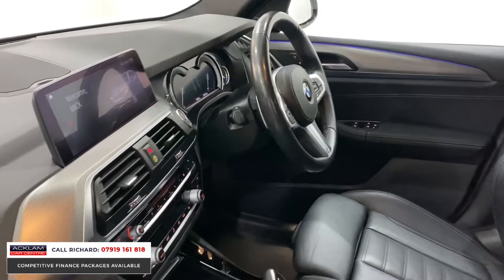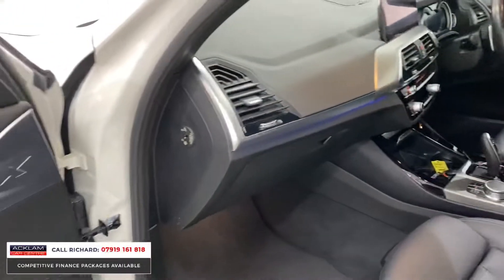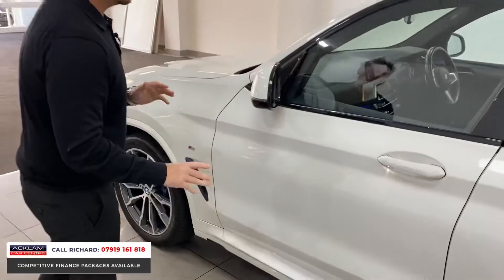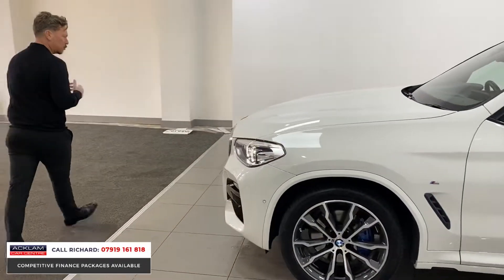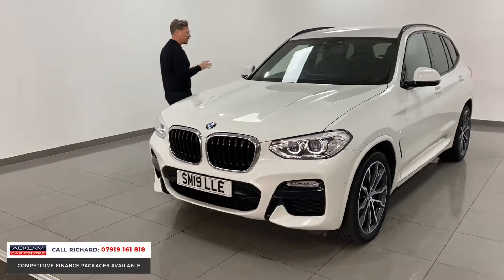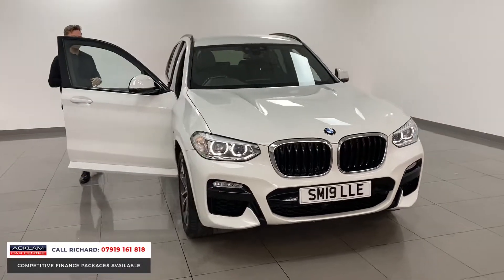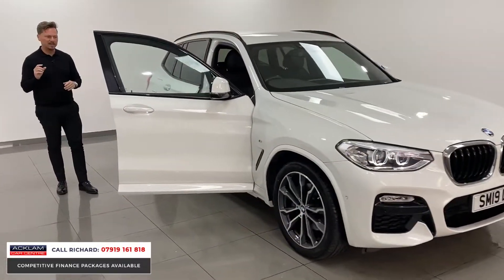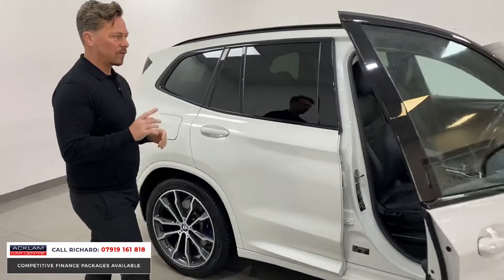Everything's in place, everything's solid — it's German engineering at its finest. These cars are so well built; even the sound of the doors when they close is solid. It's a four-wheel drive we haven't seen a lot of here and can't get our hands on easily, so I'm sure it will be popular. Priced at £37,990.